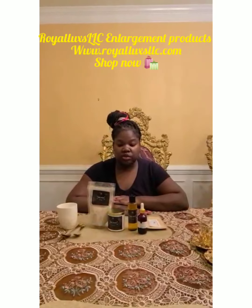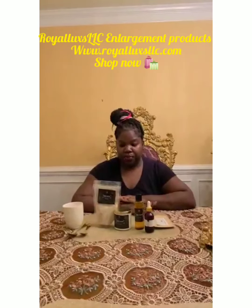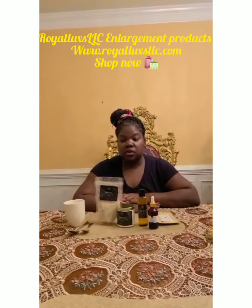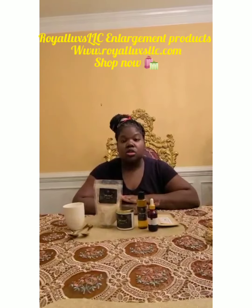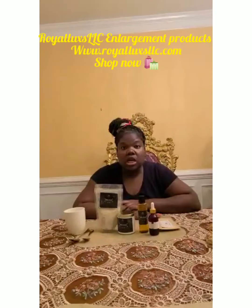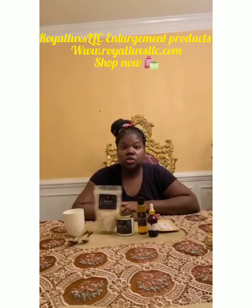By now you should have received your package and you're watching this video link because you received your package. First thing first, when you receive your package, I need a before and after picture of you. So the first thing you're going to do is go take a picture. Go get on a scale. Take your measurement. Take your weight. See how much you are now today. And if you plan to start tomorrow or this evening, make sure you do these things first.